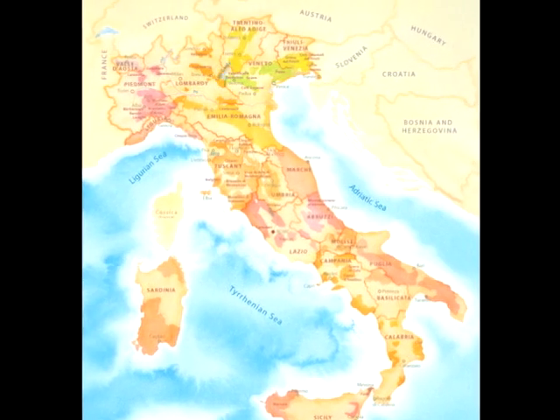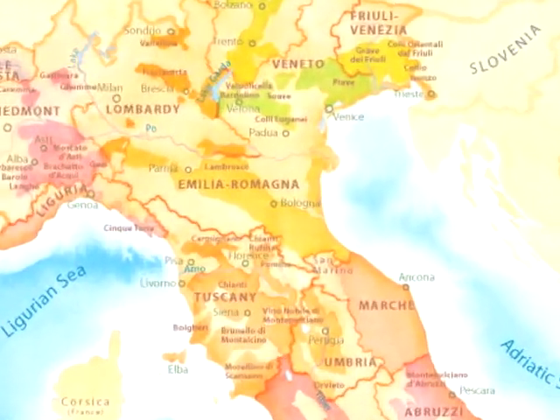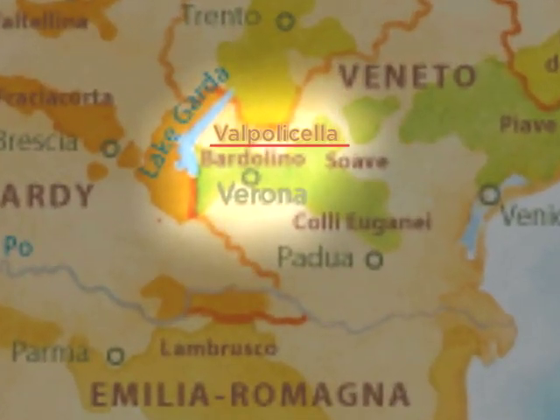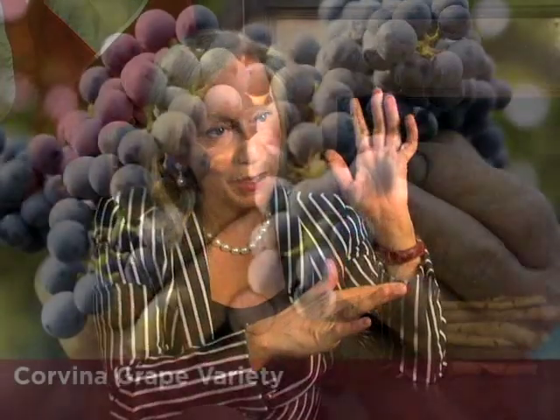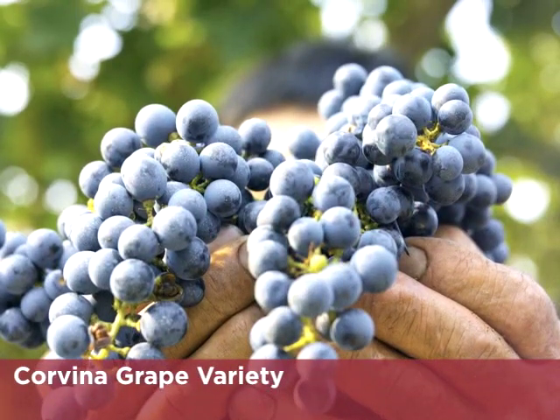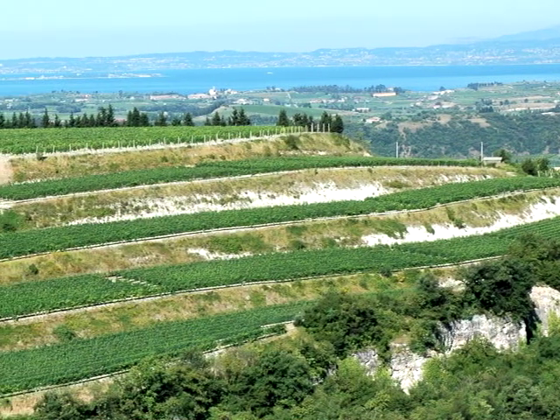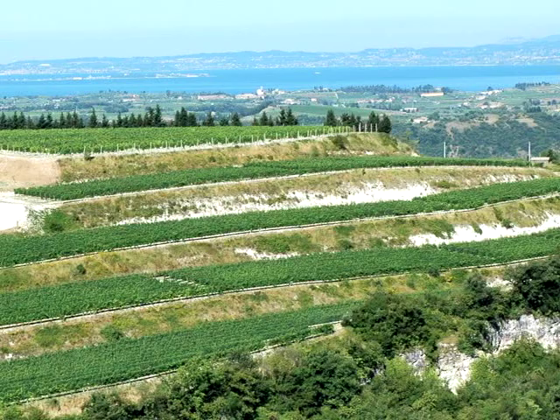The Valpolicella region is located in the northwest of the province of Verona. The Valpolicella is like a hand — there are three parallel valleys and then there is the alluvial plain. The Corvina, which is the most important grape variety in Valpolicella, grows very well in the hillside.